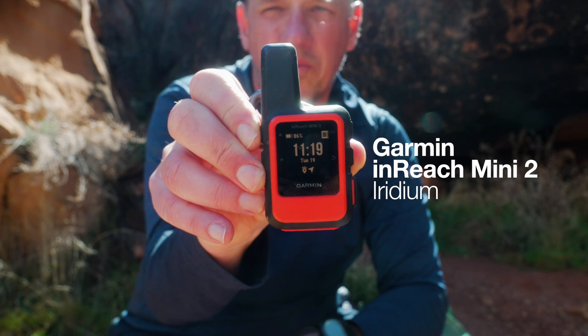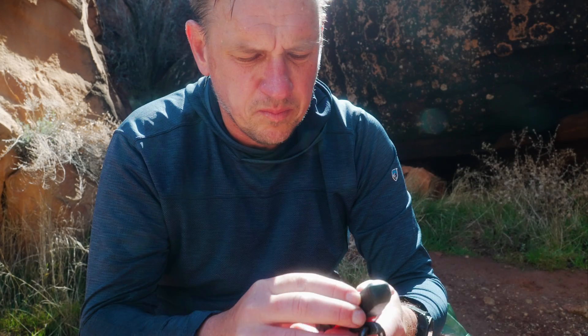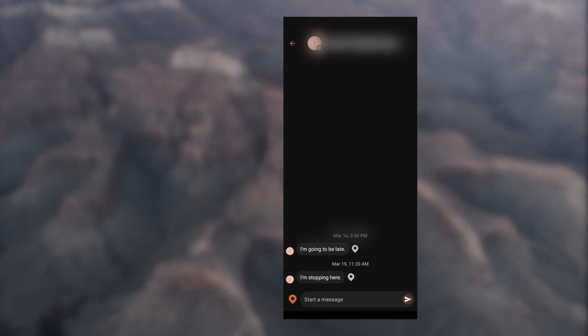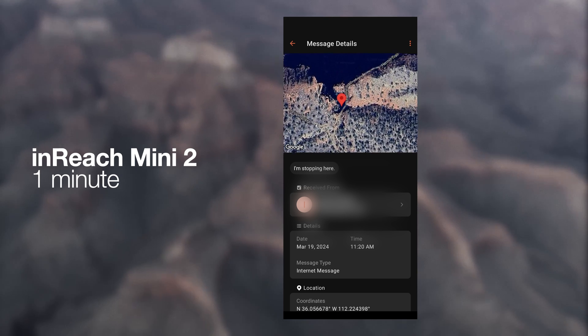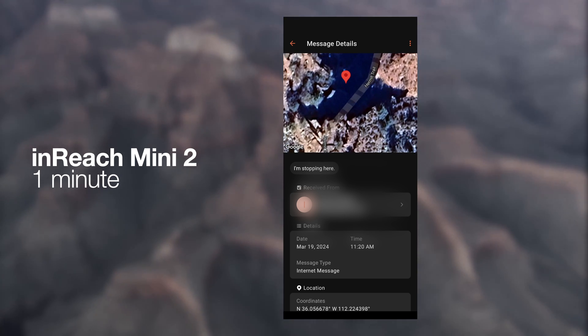First up, we have the Garmin inReach Mini 2, which is on the Iridium satellite network — 100% worldwide coverage. I sent the preset at 11:20, and within a minute it went out. Checking on my phone back at the hotel, I also received it within the minute. If I go into the detail, you can see it says the internet message was received, not sent, and I have an accurate location. One minute — success for the Mini 2.